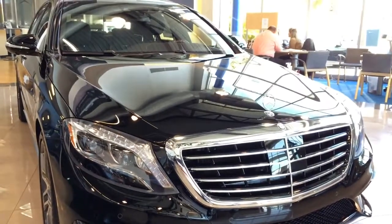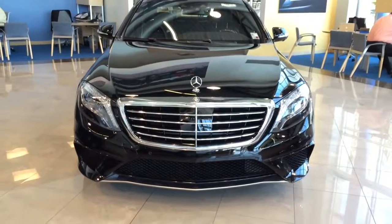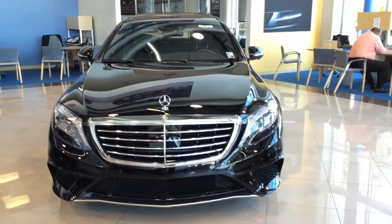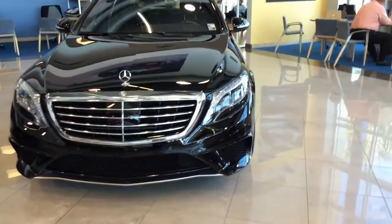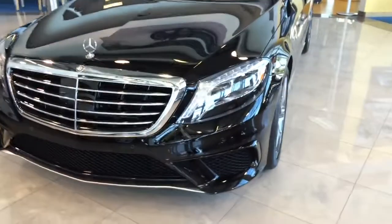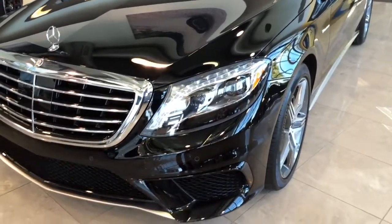The S63 AMG also features all-LED exterior lighting, and it is the first car without a single light bulb since the advent of electric lighting in automobiles. From its headlamps to its distinctive 3-tier tail lamps, nearly 200 long-lasting and energy-efficient LEDs accomplish every exterior lighting function with distinctive style.